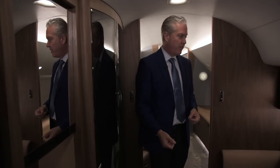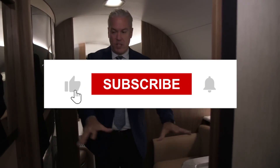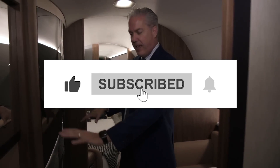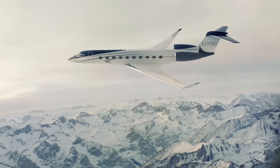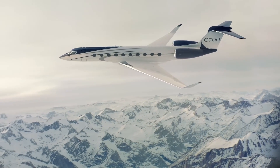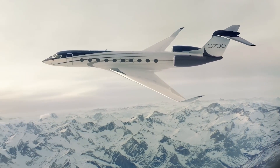Don't forget to check out our other videos on Gulfstream jets as well. As we close this journey through the skies, remember to like this video and subscribe to Opulent Oasis for more content that takes you beyond the ordinary and into the world of extraordinary luxury. Join us next time as we uncover another marvel in the world of opulence and extravagance. Until then, keep dreaming big and flying higher.